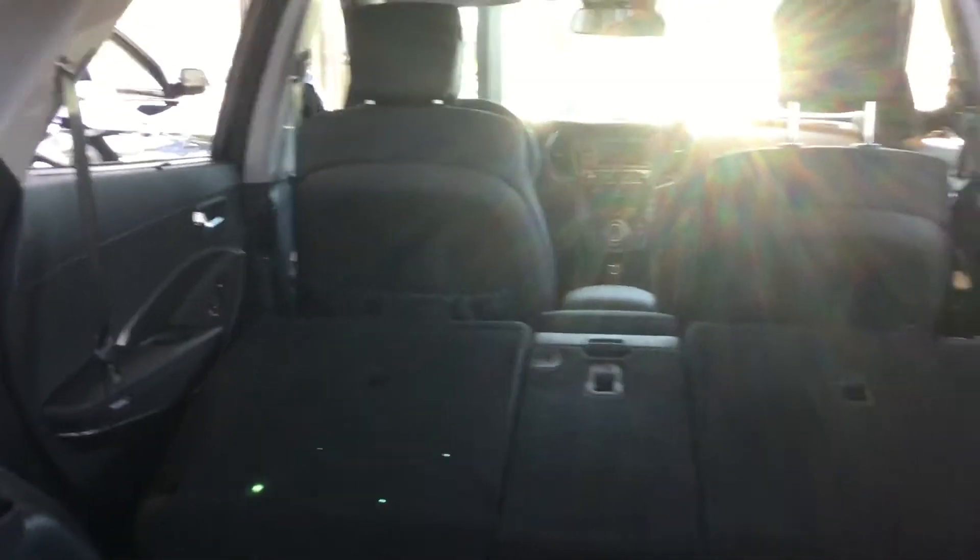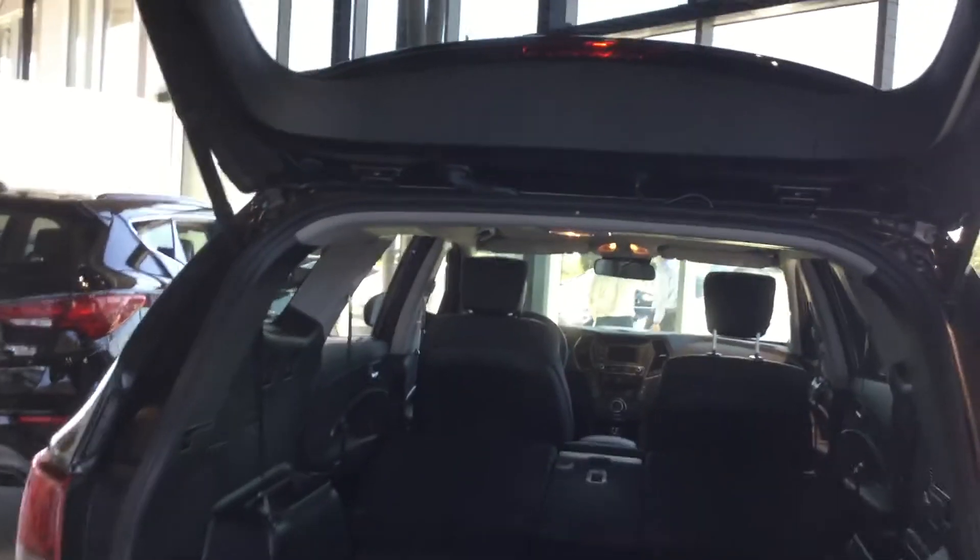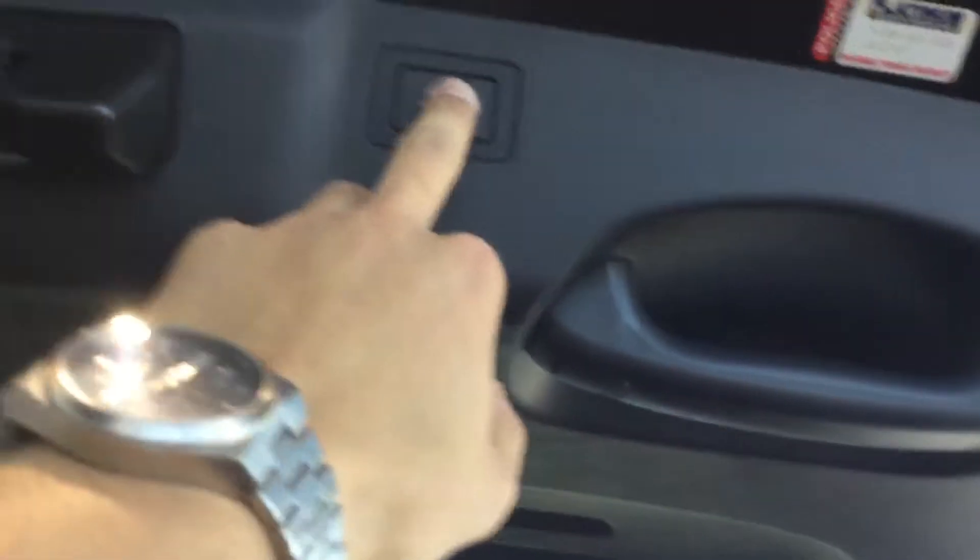The front seat actually folds forward so you have more room to scoot into the back as well. In the back of the Santa Fe you get the space you need, and there's a little bit of storage here where you can put things. If you need that extra space, just give this a pull and your seats will fold flat. For the second row, if you want to put it down you just pull that lever and your second row folds flat — look at how much space you have now.